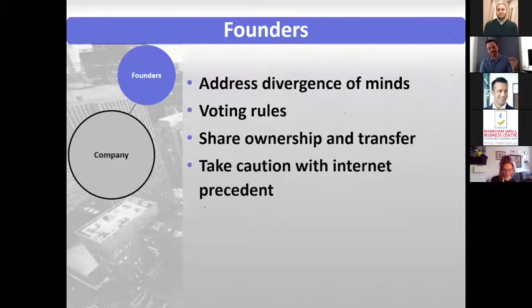Take caution with internet precedent. With founders agreements, especially at a place like Yspace or other incubators, there are generally startup package deals for incorporation and shareholders. If you have those resources available, it's much better than going with an internet precedent. We have packages ourselves and can work with corporate lawyer colleagues to address special needs.